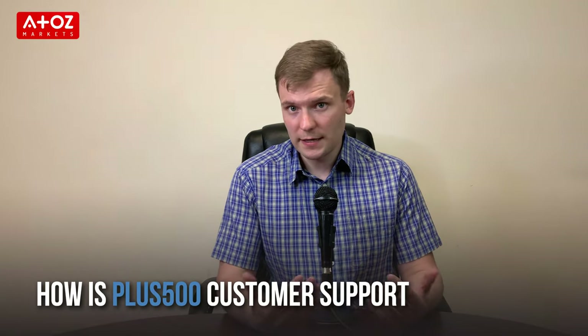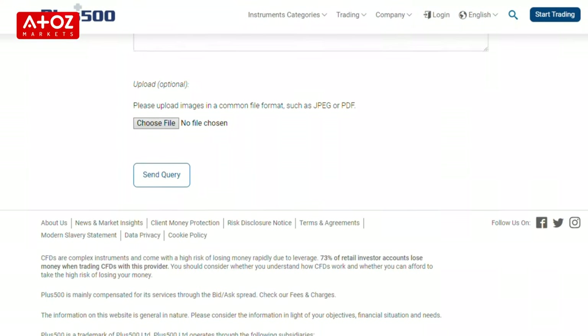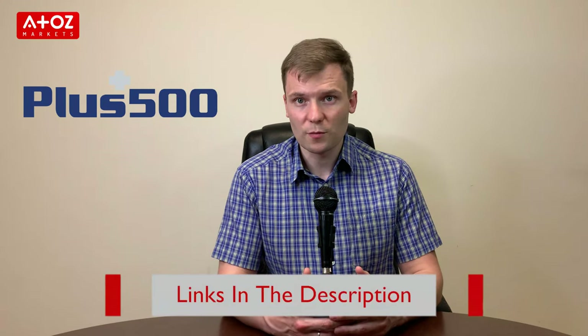How is PLUS500 customer support? The platform offers 24/7 support via email and live chat. You will find an answer to most of your questions via the FAQ section. However, if clients cannot find their query in the FAQ, then they can start an online chat. PLUS500 trading apps offer support in 32 languages. If you want to give it a try with PLUS500, you can use the link in the description below.